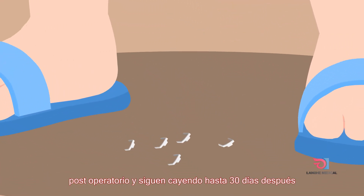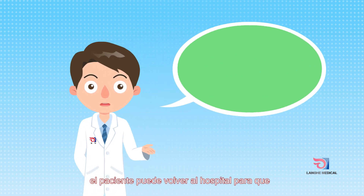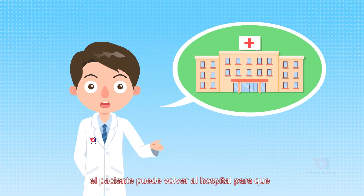Generally, the dissolving staples start to fall off in seven to ten days and finish in about 30 days. Due to differences in individual constitution, a few patients can return to the hospital to remove the staples if they have not fallen off completely within 30 days after the operation.